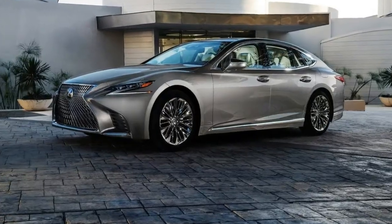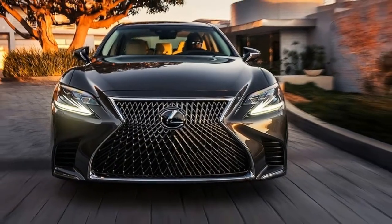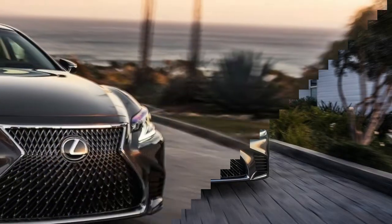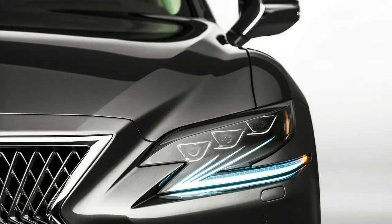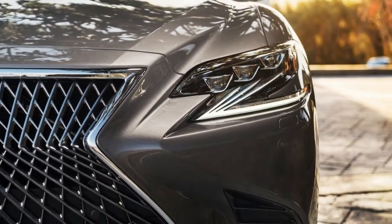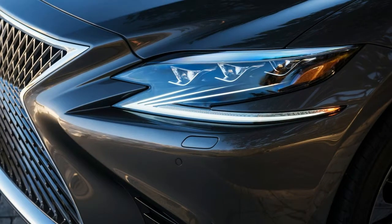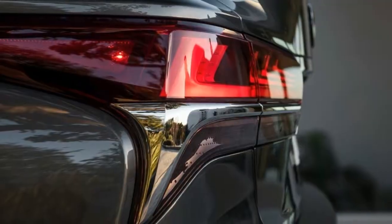The hourglass-shaped spindle grille features an intricate insert made of a diamond mesh that appears to stretch and twist with the curves of the grille. Lexus says it will change its appearance depending on the angle and light in which it is viewed, a result of both special coating and hand-finishing thousands of individual surfaces. The headlights are equally striking, with a Z-shape emphasized by LED daytime running lights and a trio of lights above.